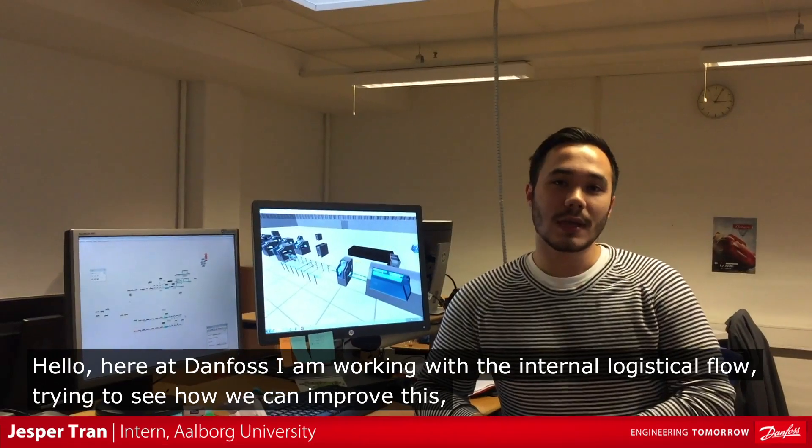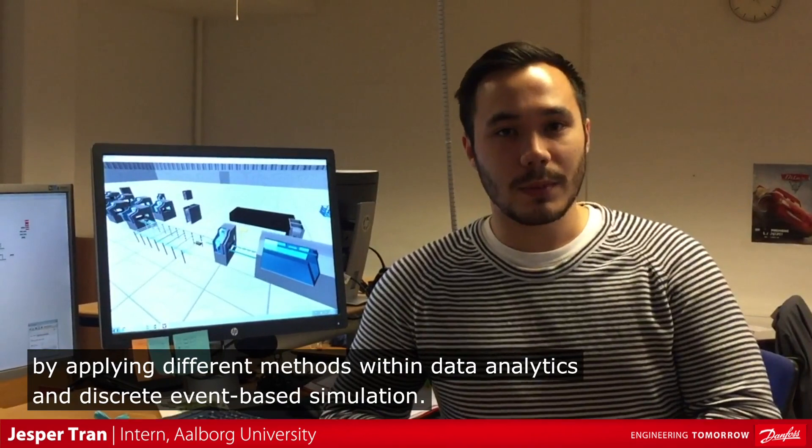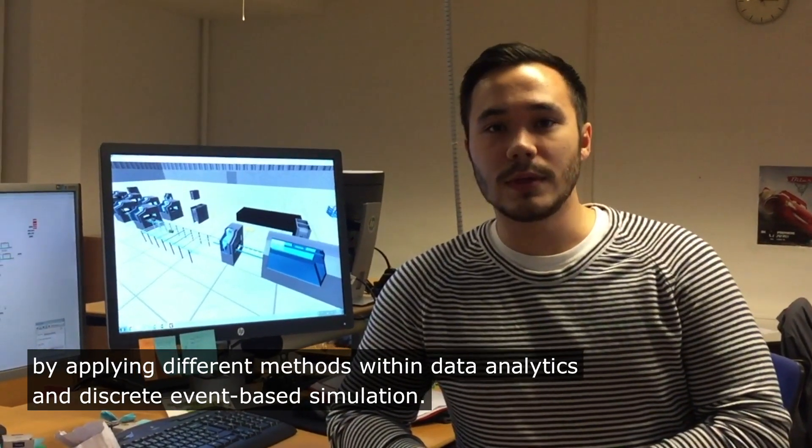Hello, here at Danfoss I'm working with the internal logistical flow, trying to see how we can improve this by applying different methods within data analytics and discrete event based simulation.